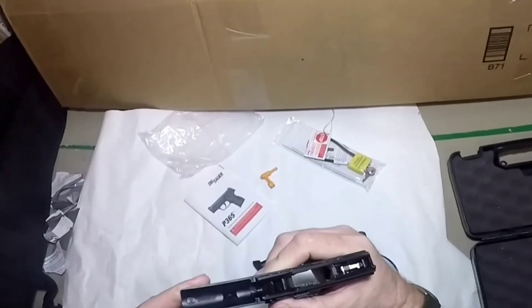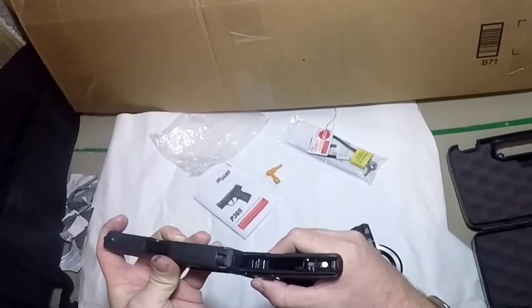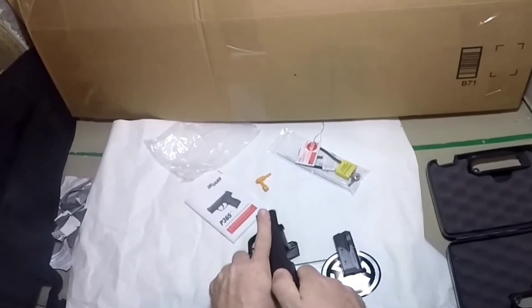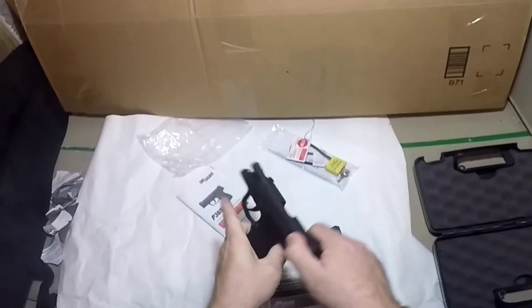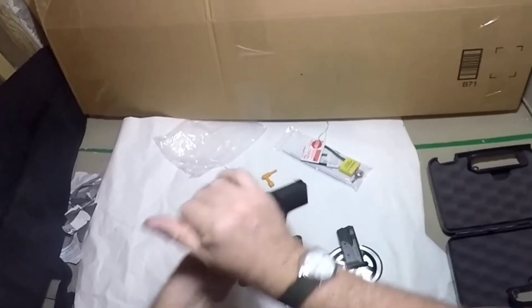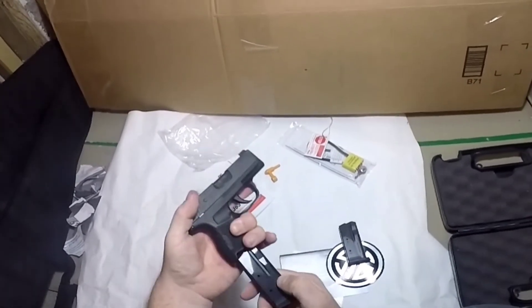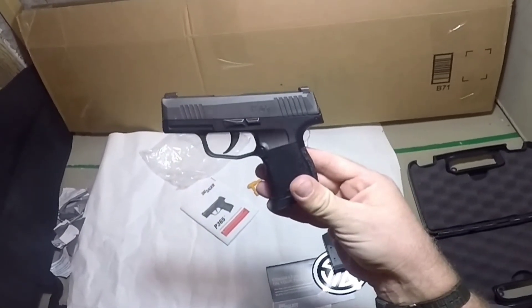Put that back so this portion is flat again so it'll go on the slide. Lock it to the back again — that slipped forward, I must have bumped it because I'm left-handed and it sent it back. You're supposed to lock it to the back and then rotate that back. Do a function check — trigger resets.